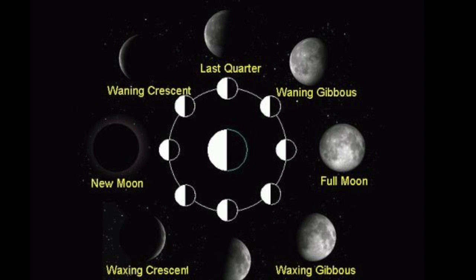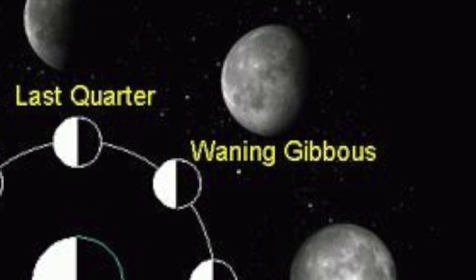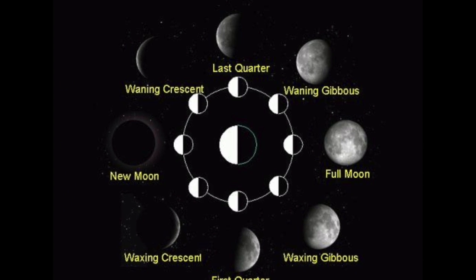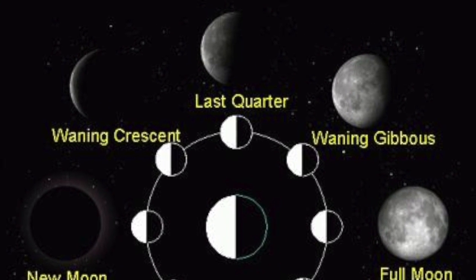Waning gibbous — the moon is not quite lit up all the way by sunlight. The part of the moon is getting smaller. Third quarter — half of the moon is lit up by the sun. The part that we can see lit up is slowly getting smaller.